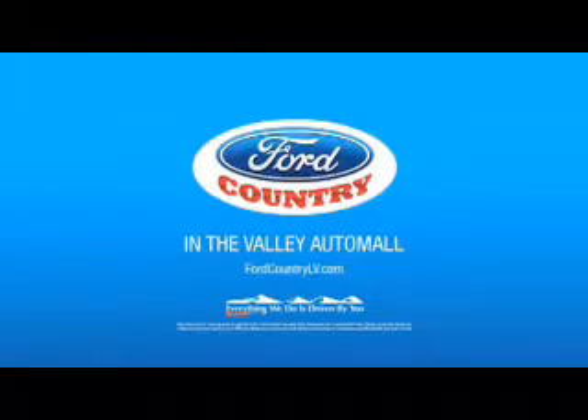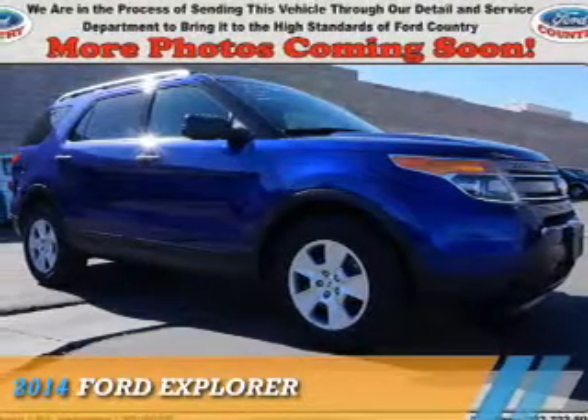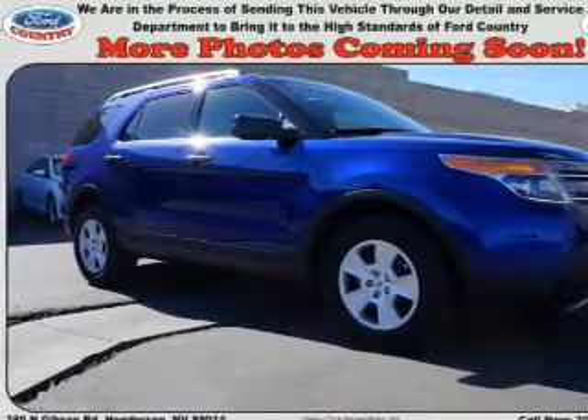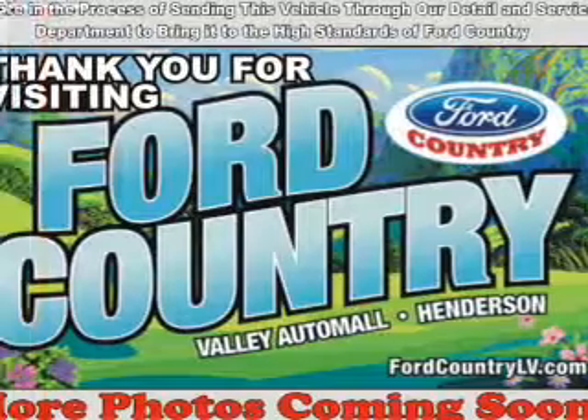Visit Ford Country in the Valley Auto Mall today. Presenting the 2014 Ford Explorer. It's powered by front wheel drive, a 3.5 liter 6 cylinder engine, and a 6 speed automatic transmission.